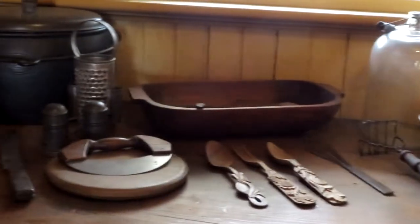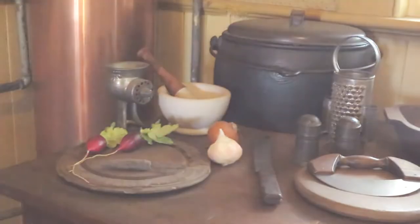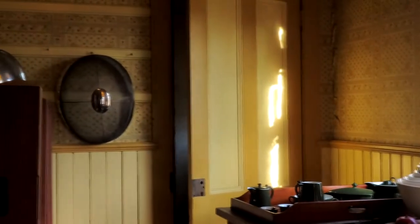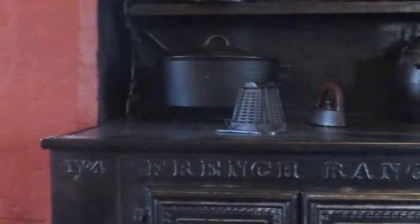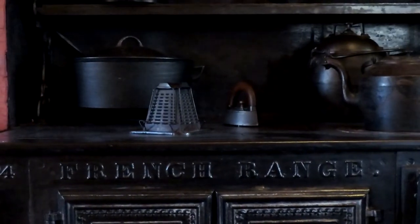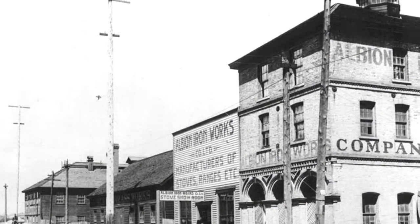Central to the work of serving the household was the kitchen, equipped with pots, pans, various utensils, a copper water boiler, and a French range stove. Located just off the kitchen was the food pantry, which provided easy access to staple foods needed in everyday cooking. Most food was prepared on the coal-fired French range stove, purchased by Peter and Caroline O'Reilly in 1889 at Victoria's Albion Iron Works.